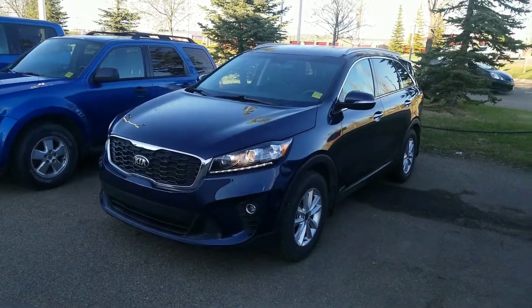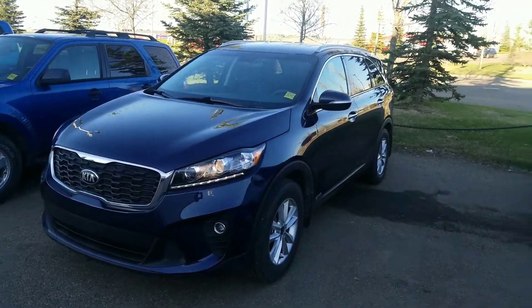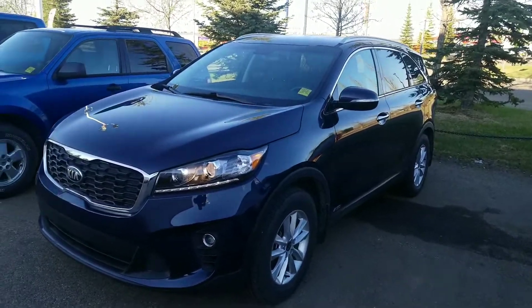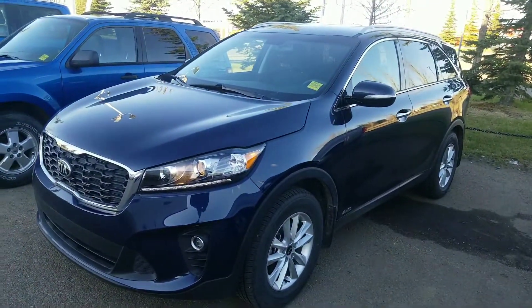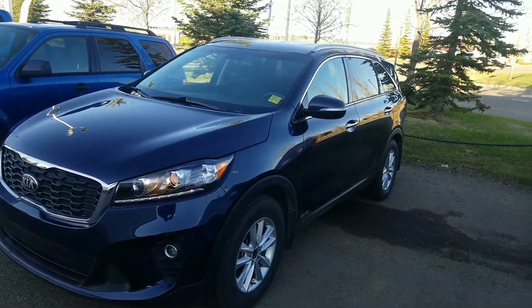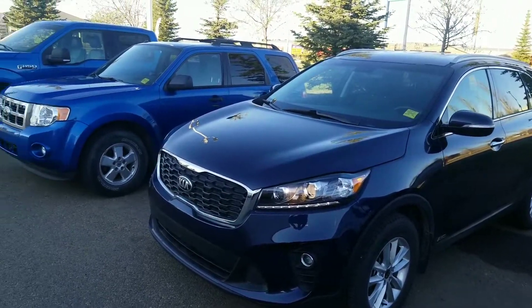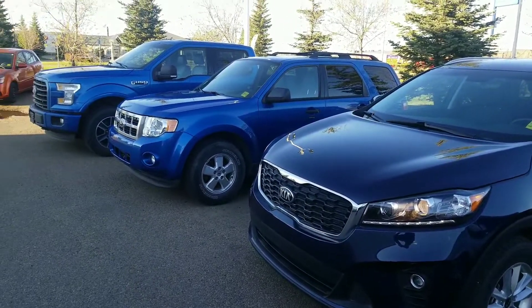Hello Wesley and Catherine, this is Amin here at Sherwood Kia showing you the brand new just arrived 2019 Sorento LX Plus. It's a really nice Imperial Dark Blue color, and you can see how the blue looks in comparison to the other vehicles next to it.